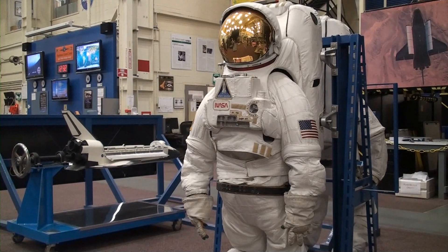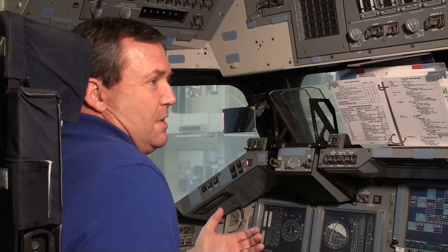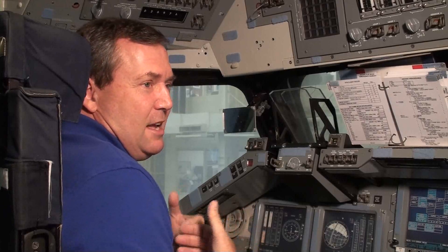And just like the space shuttle, the CCTs are now retiring, leaving only memories for Mike Foreman. I'll always remember the space shuttle — that's the vehicle that took me to space, and for as long as I'm associated with the space program, its core vehicle is the space shuttle.